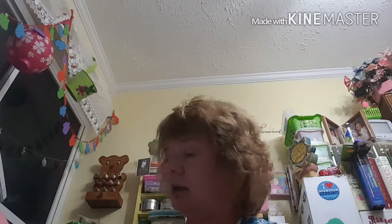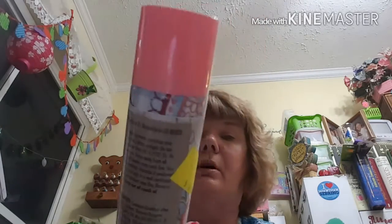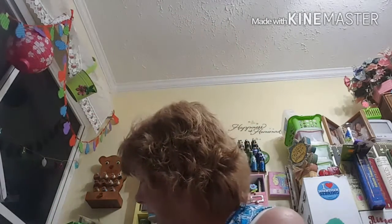I got three cans of Web Bond temporary adhesive for textiles — a web spray from the Mettler company. No smell, no spots, easy to handle. I've never tried this either, but it's a temporary adhesive spray for appliqués and whatever you need to temporarily hold, like for embroidering on your machine. That was $14.99, 70 percent off — I paid $4.50 for each, and I got three of those.